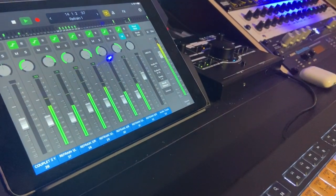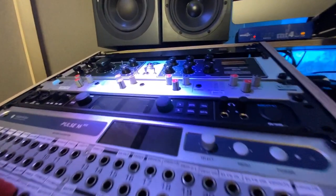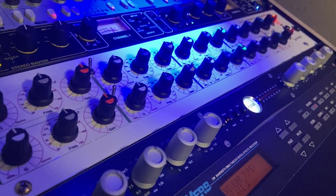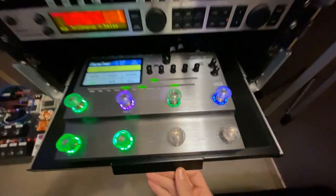In an upcoming video I'll talk about the analog compressors, EQs and equipment I use, my computer, sound card, the speakers, my keyboard controller and way more about my guitar setup. Thanks for watching. Cheers from Sonic Vision. See you soon.